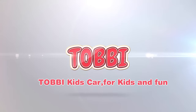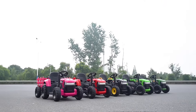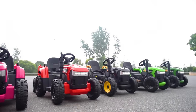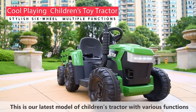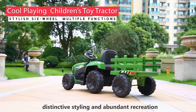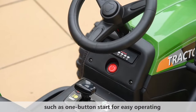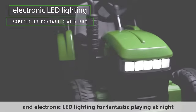Toby Kids Car, for kids and fun. This is our latest model of children's tractor with various functions, distinctive styling and abundant recreation, such as one button start for easy operating, and an electronic LED lighting for fantastic playing at night.